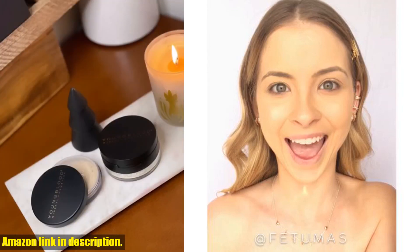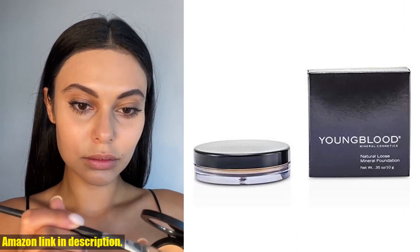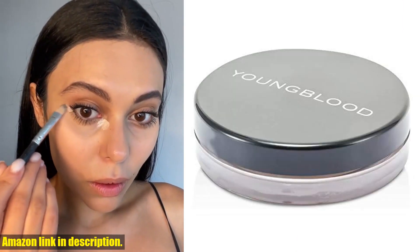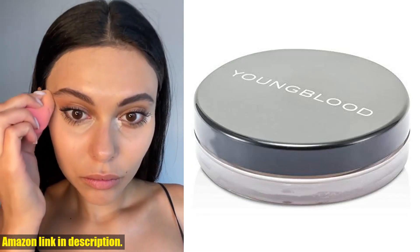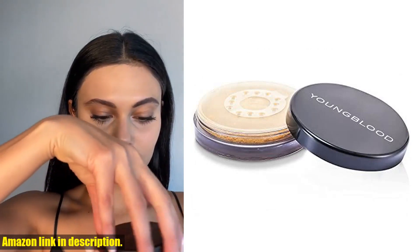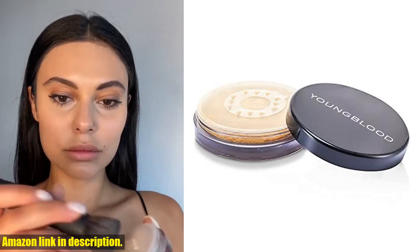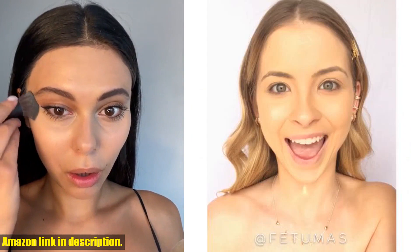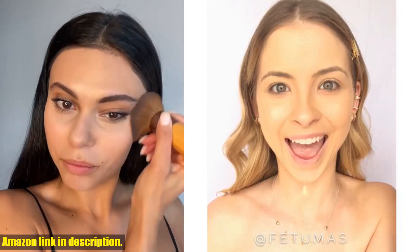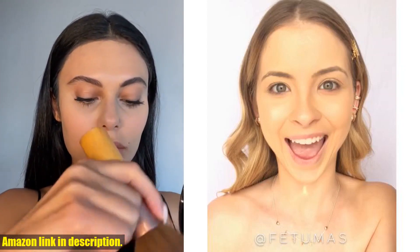One of the things I absolutely love about this foundation is its coverage control. The buildable formula allows you to customize your coverage, whether you want a sheer look for a light makeup day or need full coverage for a special occasion. And the best part? It's suitable for all skin types. The weightless, breathable mineral blend is non-drying and won't clog pores, giving you a second skin feel.